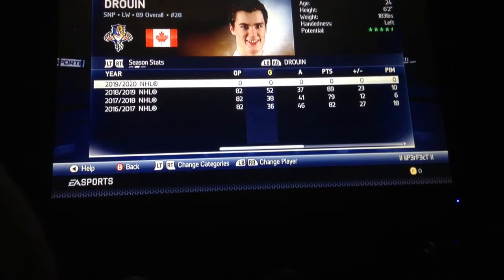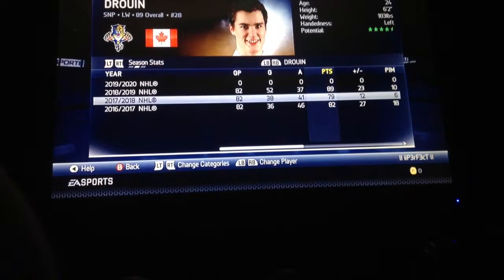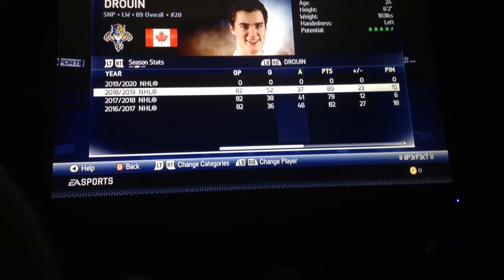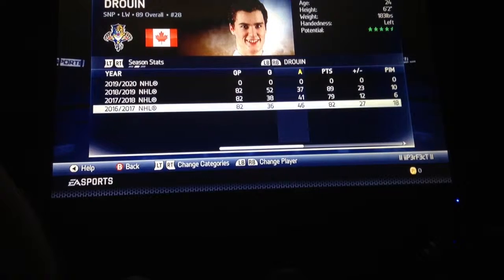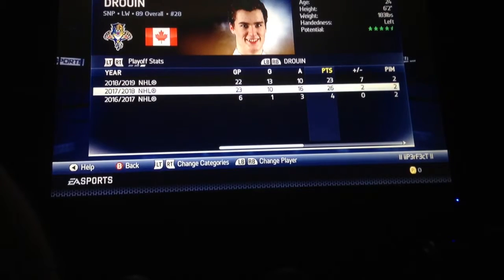Season stats. Jonathan Druin — going with points. He had 89 points: 52 goals and 37 assists last year. That's ridiculous. Then he had 79 points and 82 points the years before. And in the playoffs, he had 23 points for us last year and 26 points the year before.